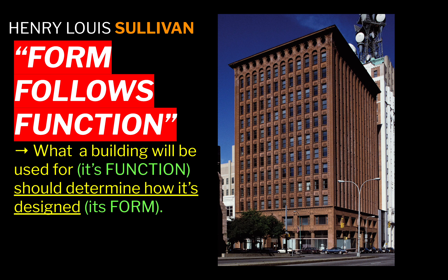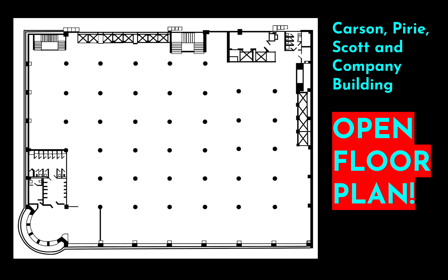A must-know about Louis Sullivan is his philosophy: "form follows function." This was his saying, which he taught to all his students. A building's function — what it will be used for — should determine how it's designed, its form. An office building requires a certain layout; an opera house requires a very different one. You can't determine what a structure will look like until you understand its function.